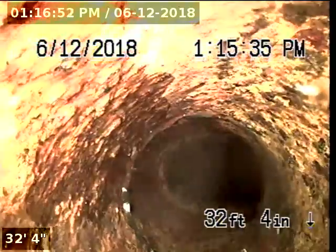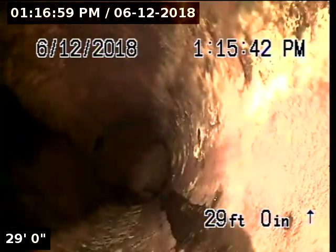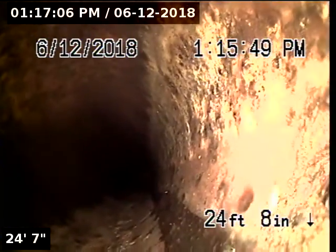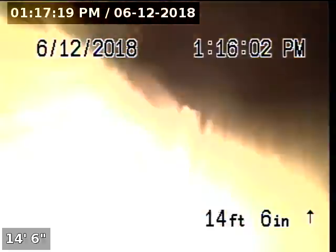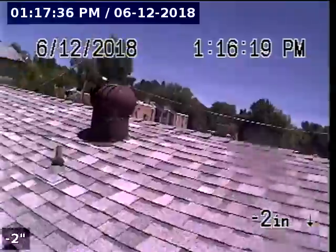We are now in four-inch cast iron. We are now back in the roof vent heading vertical. This will conclude the end of the inspection.